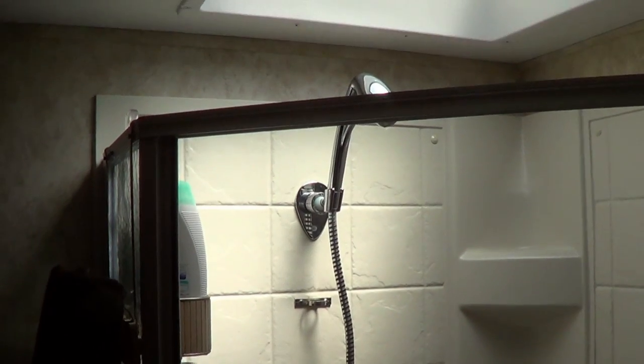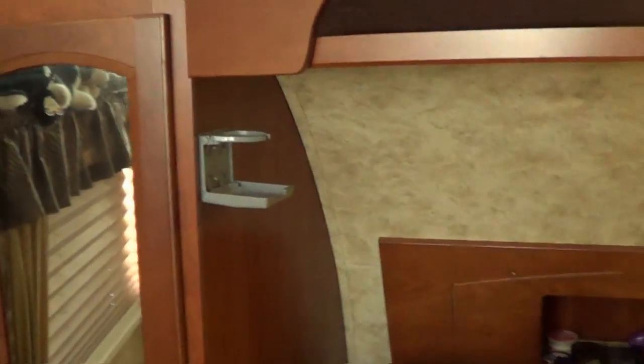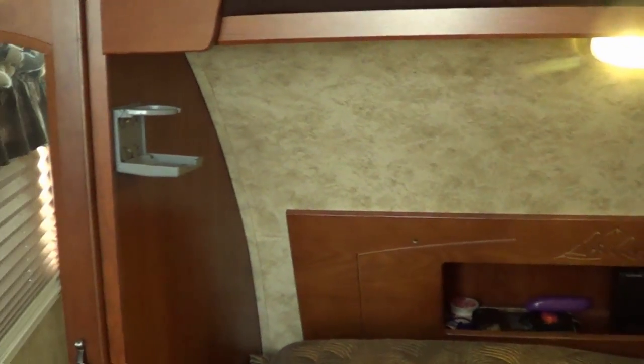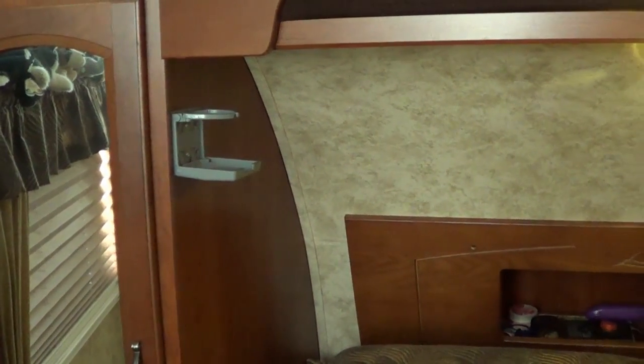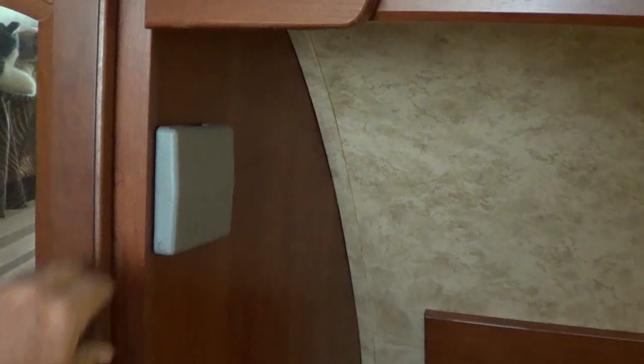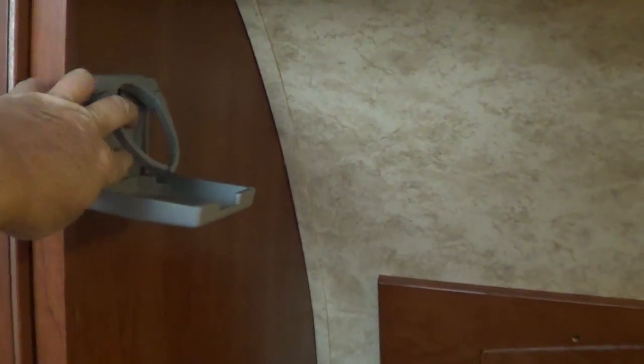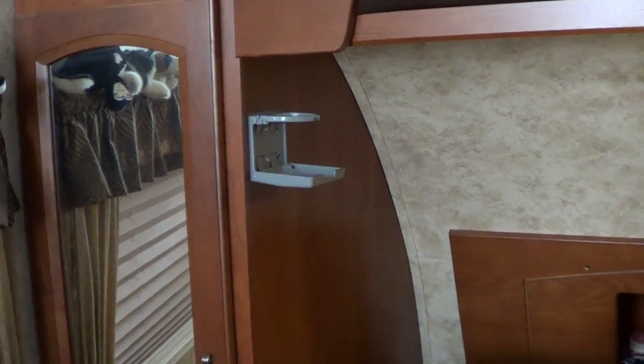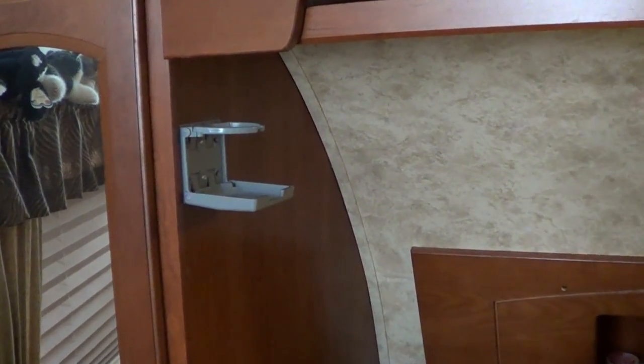Still in the bedroom: they didn't give a good place to put your drink. My wife likes to have a hot tea at night, so I put in one of these — it's a marine-type fold-up cup holder that folds out of the way and gives her a place to put her beverage. It's really the little things in life that make you happy.